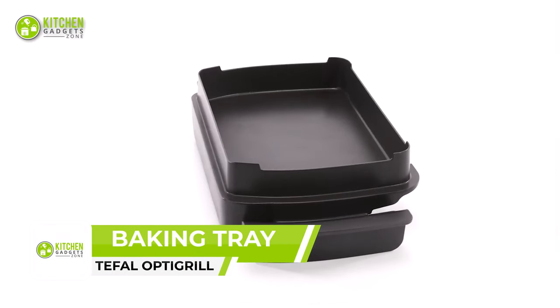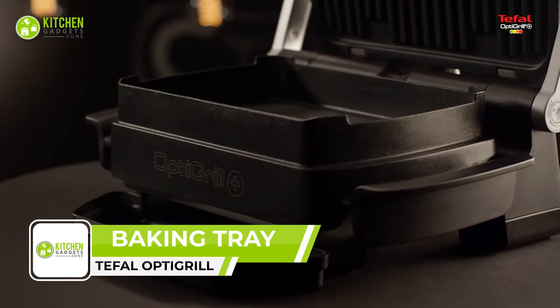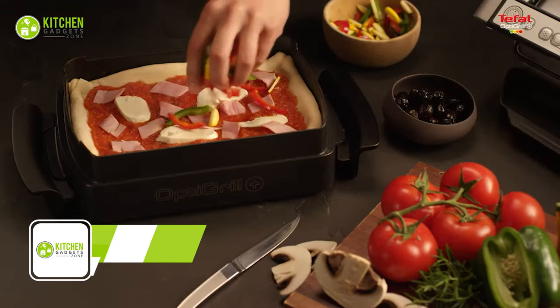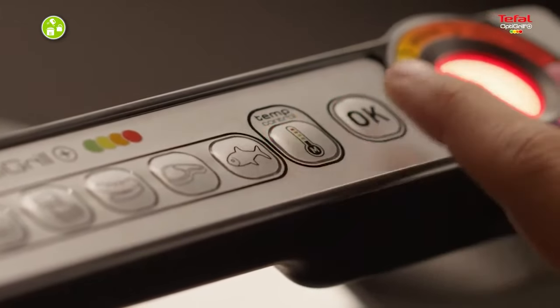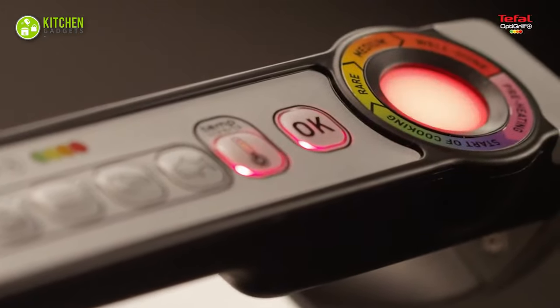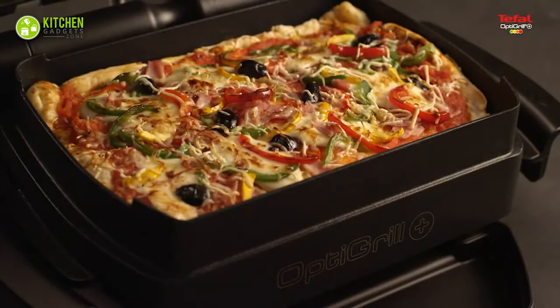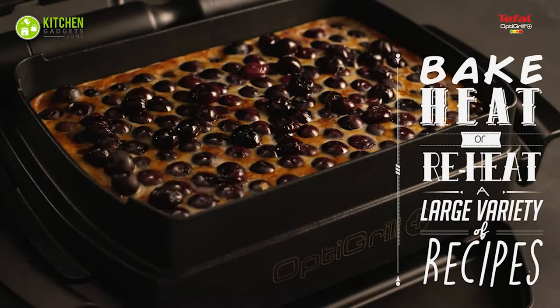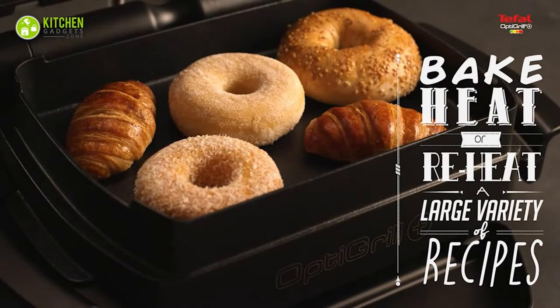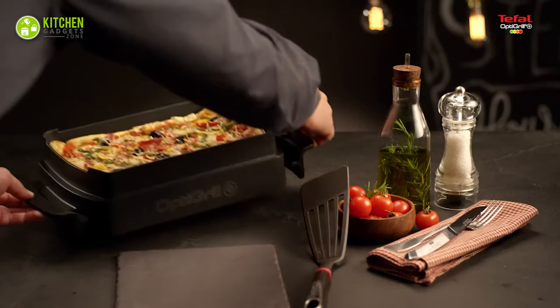Unleash your culinary creativity with the Tefal OptiGrill Snacking and Baking Tray. The die-cast aluminum baking pan with non-stick coating and heat-insulated handles lets you expand your OptiGrill options and prepare casseroles, pasta, and snacks. Simply insert the tray into the OptiGrill and cook in versatile ways using manual mode. The heat-insulated handles make it easy and safe to remove the tray.